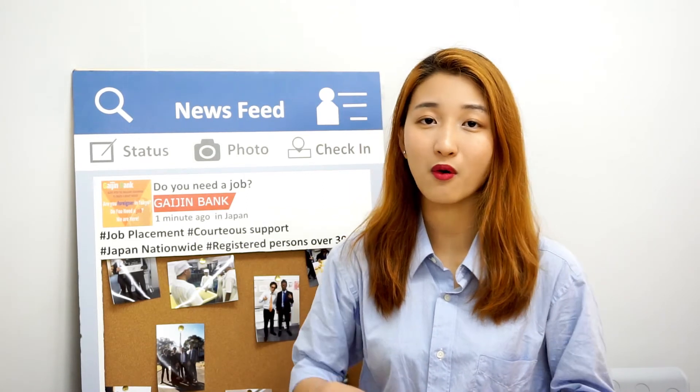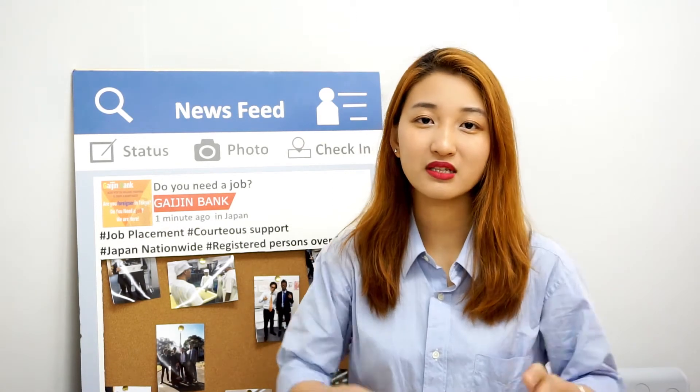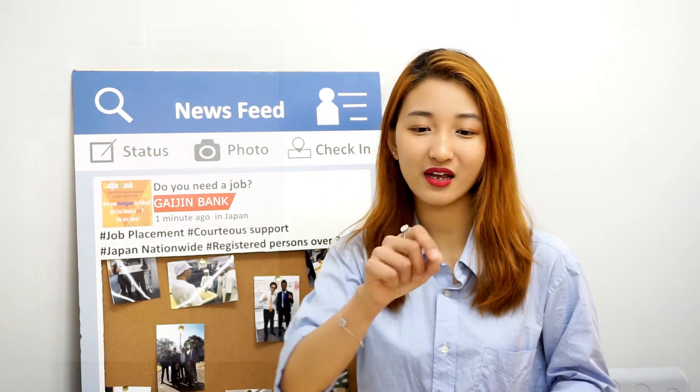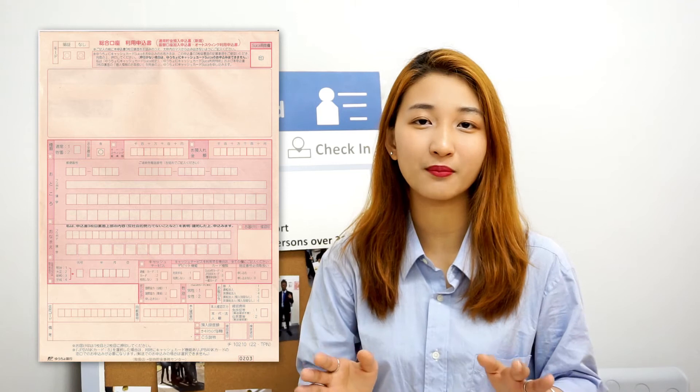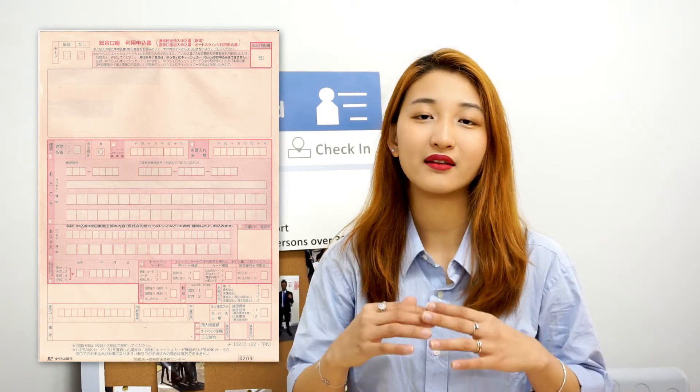When you get to the bank, just tell them you want to open a bank account or make a cash card. They will give you a form. Even though it's all written in Japanese, it's super simple — they will guide you through the right numbers and where to write your name. After you fill out the form, they can open your first bank account in Japan.